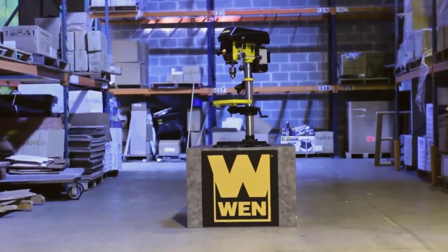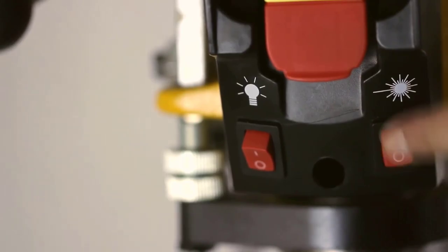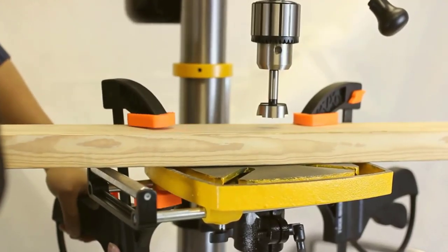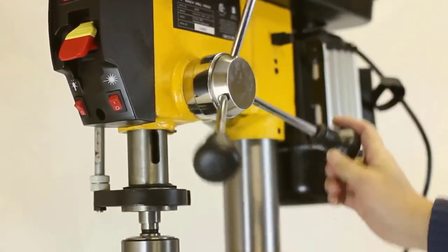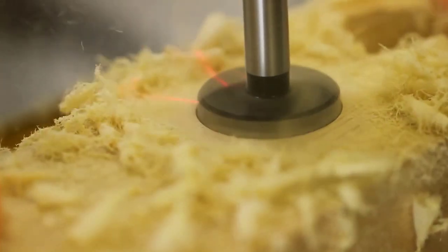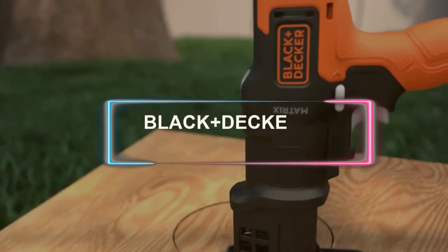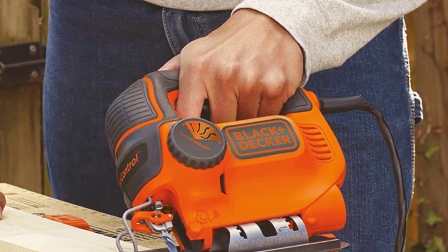The WEN 12-inch swing variable speed laser centering drill press is a workbench powerhouse. With this tool you are equipped with a wide range of functions usually only seen on larger industrial drill presses. This benchtop cast iron drill press can drill through metal, wood, and other materials. With the variable speed function, you may dial in an RPM range that is just right for your task.